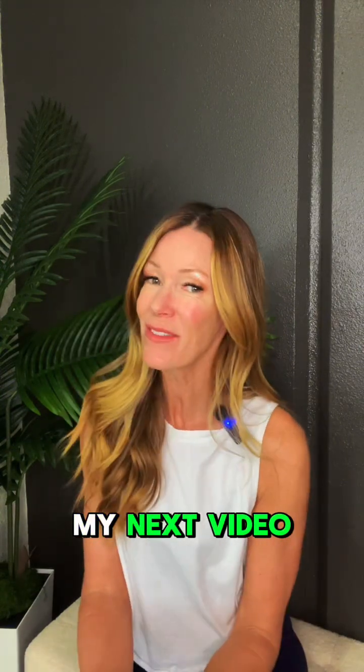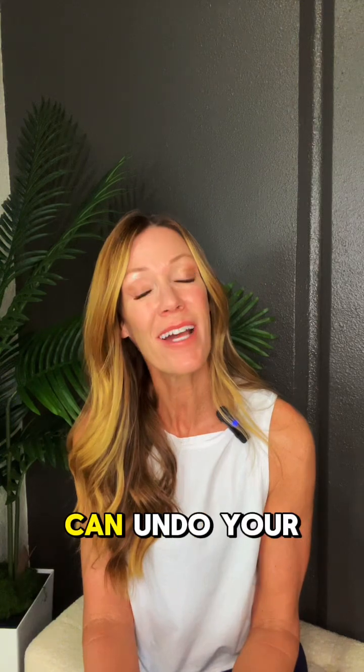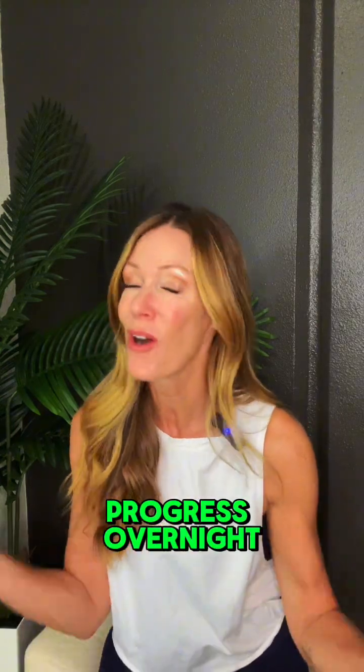So follow along. My next video is on cortisol and how stress can undo your fat loss progress overnight.